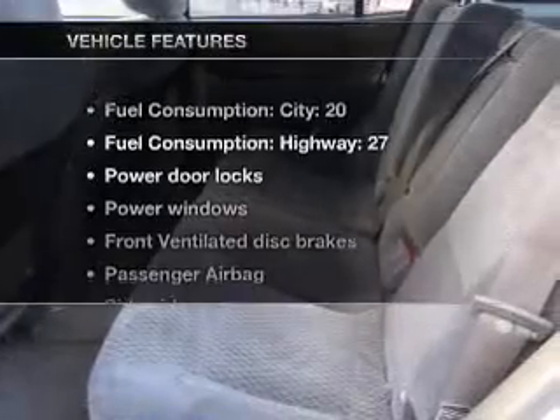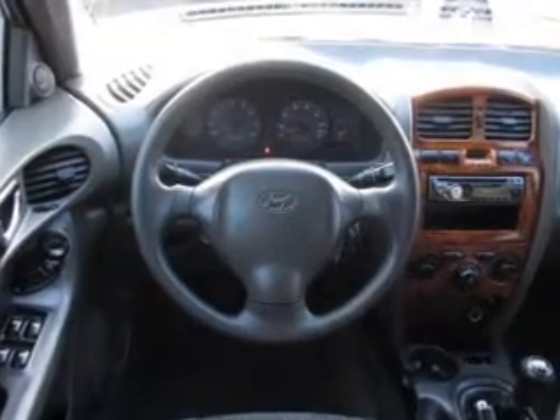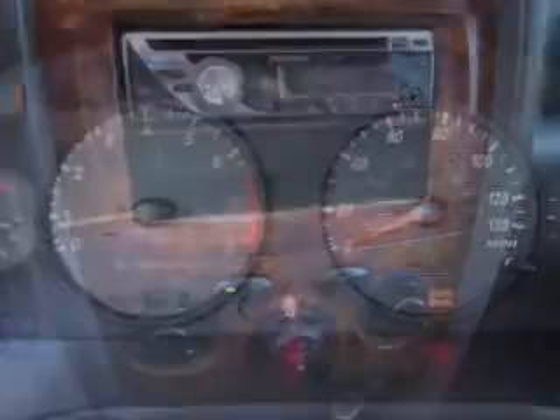You will appreciate the safety feature of anti-lock brakes. Plus, enjoy these notable features that are included in this vehicle: air conditioning, power door locks, power windows, power steering, power mirrors, an AM FM stereo with a CD player, and an adjustable tilt steering wheel.